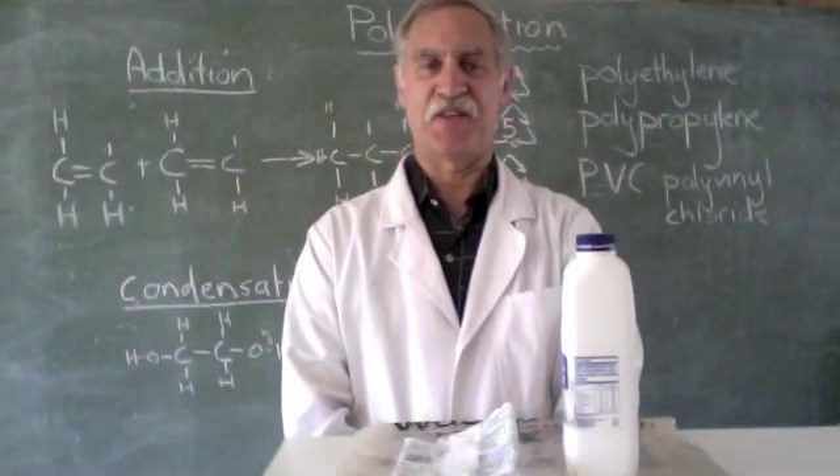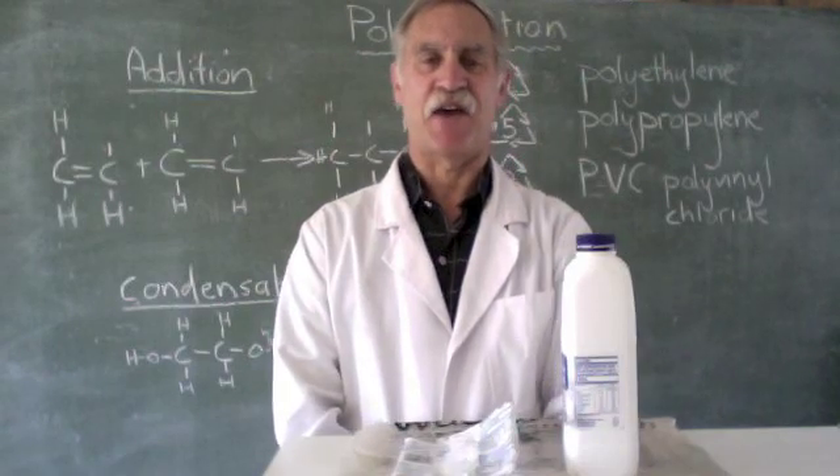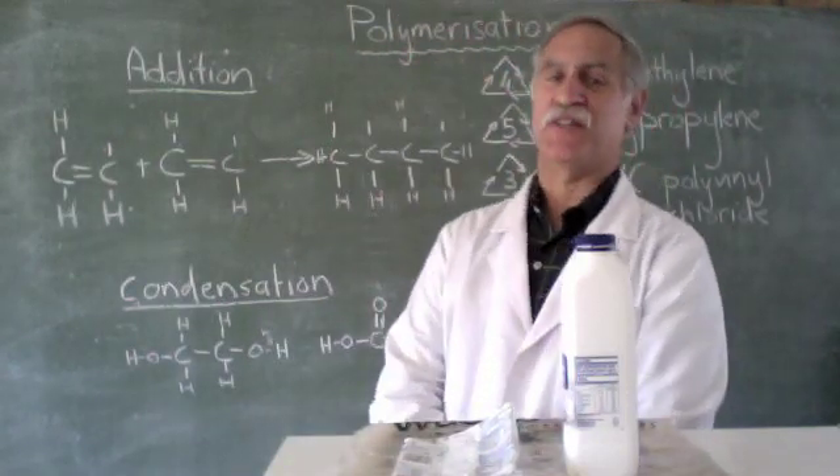Welcome to Physics Can Be Fun with me, Stephen Thomas. Today we're talking about plastics and how they are made by a process called polymerization.